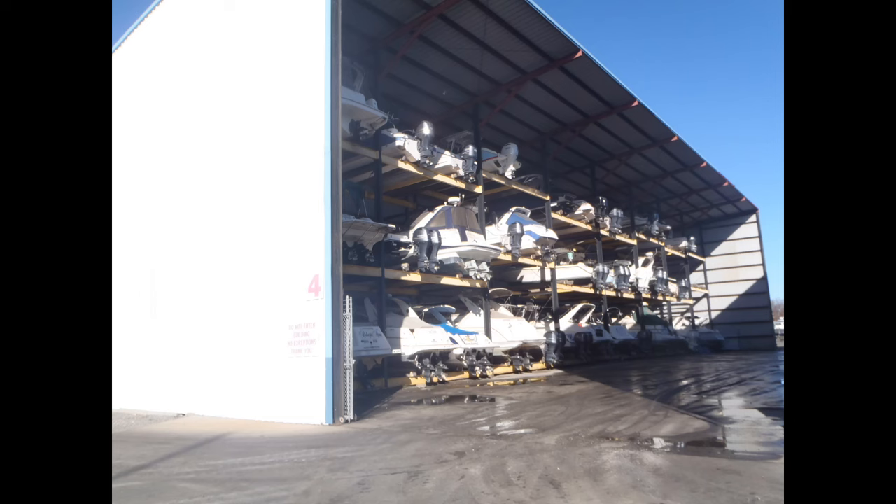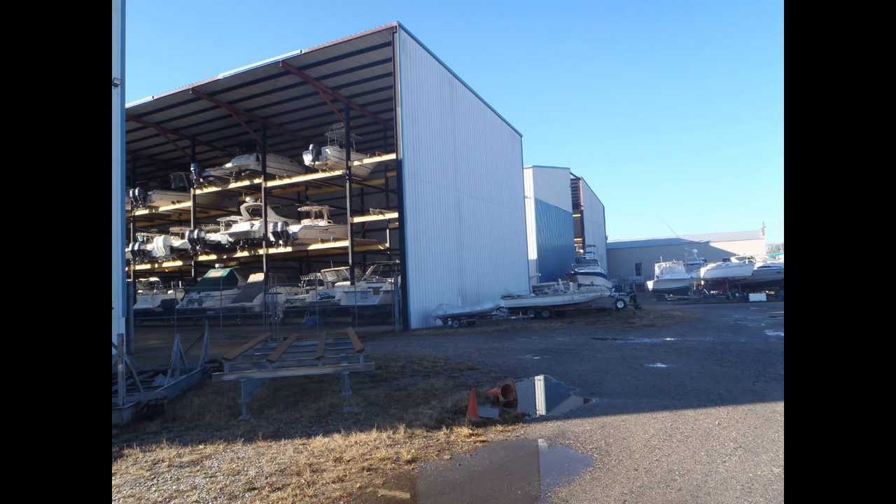Boat storage: after 'what type of boat do I want,' 'where will I keep it' is the second most important question a buyer will ask themselves. Unless you live on the water or own your own lift or dock, the answer will likely be at a marina, on a trailer, or possibly both, as many marinas offer trailer boat storage options. For smaller boats with trailers, the answer can be as simple as parking in your garage or driveway. If the former, ask yourself if it will fit inside the garage. If the latter, check whether there are neighborhood or homeowners association restrictions in place for long-term residential parking of your new boat.